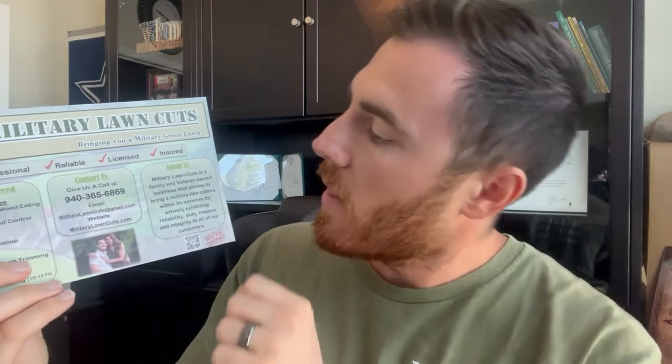Give us a call, here's our number. Also email and website — definitely want to have your website on there. We've also got one of these QR codes here, and the younger generation will definitely pick up on that more.